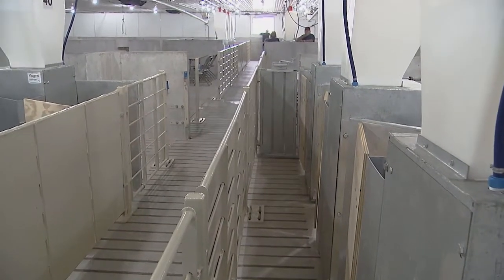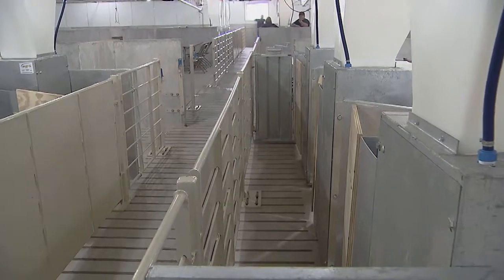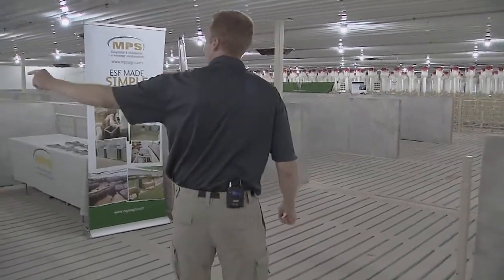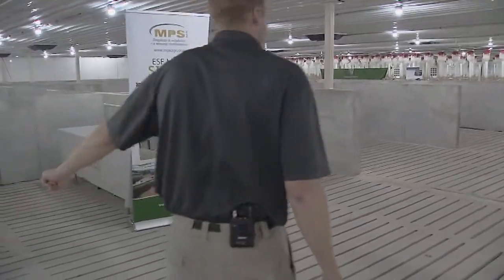That's another design element of how these electronic sow feeding systems work. All these areas here are bedroom areas. If a sow wants to come back and eat again, she has to do the NASCAR lap — come all the way around the route we just took and get back in line.